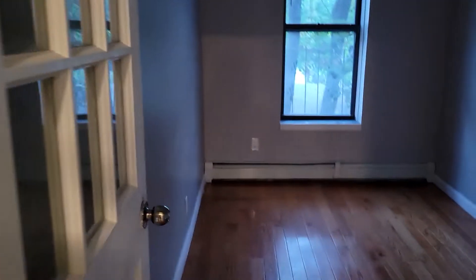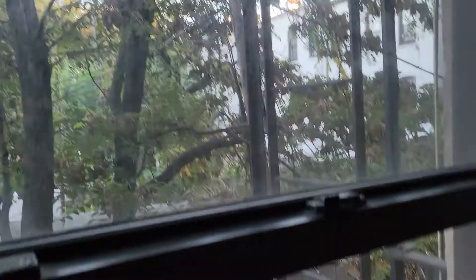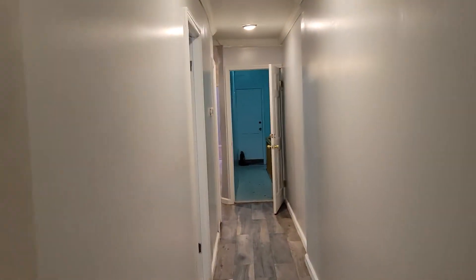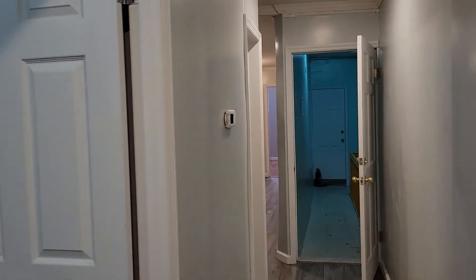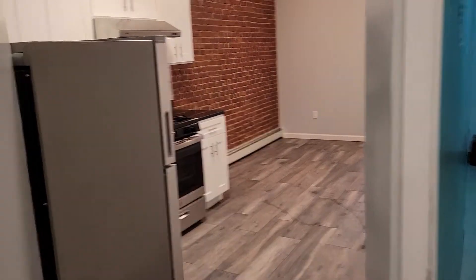And here's the back bedroom. The light needs a new light bulb, so that's why I don't have the light on. This one is facing the back, so it's pretty quiet if anybody's sensitive to noise. This bedroom also fits — I would go with a full for these two bedrooms; the front one could easily accommodate a queen.